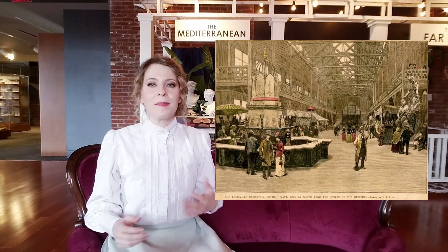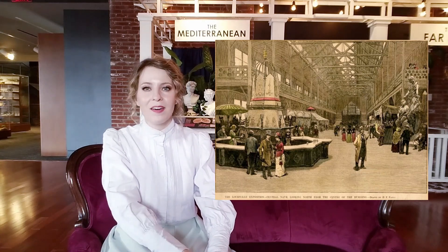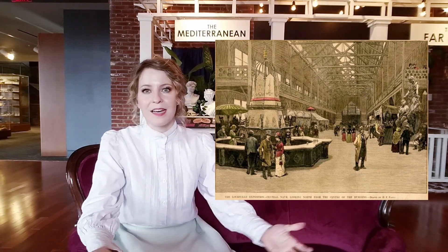I'm here in the Southern Exposition Gallery, and this was really important because it was basically like the World's Fair except it was held here in Kentucky. Annie had gone to work for a department store called the Sharp and Middleton New York store, which had a gallery at the Southern Exposition, and in it they featured all of the textiles they wanted to show off.